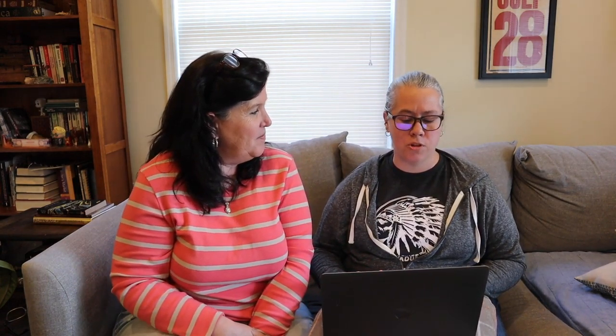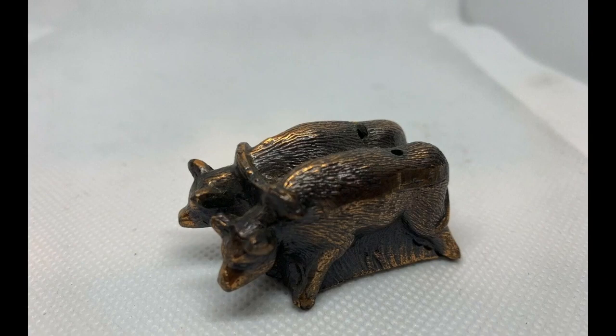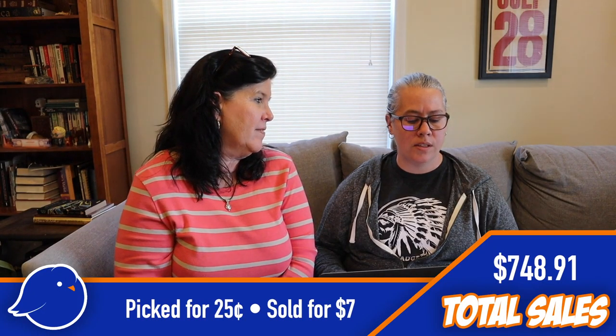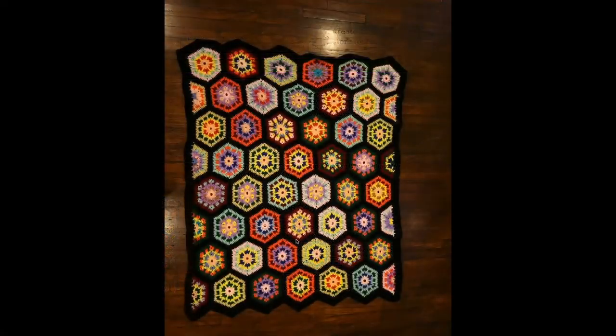Next, another set of salt and pepper shakers — an ox and wagon, really little and metal. We spent 25 cents on those and sold them for $7.